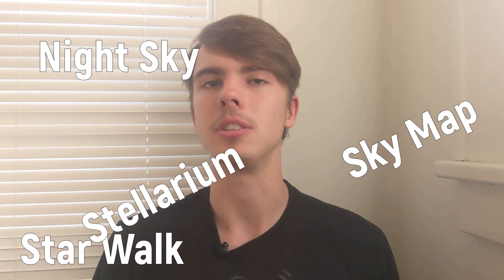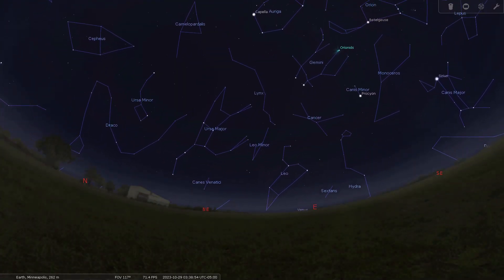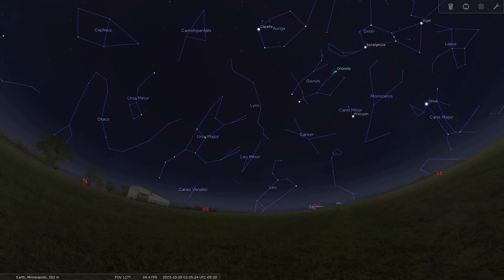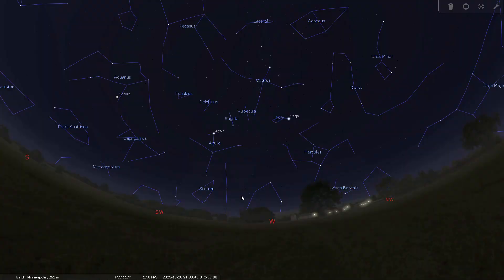If you're still unsure how to find Jupiter in the night sky, you can always utilize free night sky maps that are available on Google Play and Apple Store. The names of these apps you can see right now on your screens. My personal favorite is a PC version of Stellarium since it's an extremely simple tool to use. Just click on the link in the description, download the free app, open it, specify your location and the time of your observations, and then start your search for Jupiter.